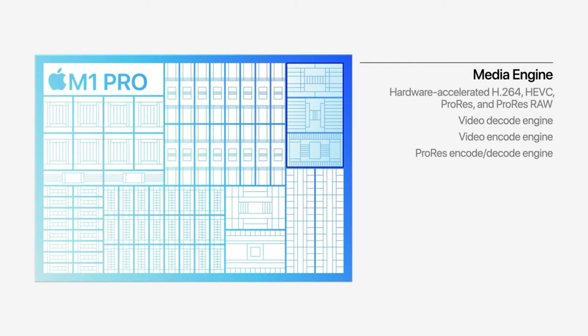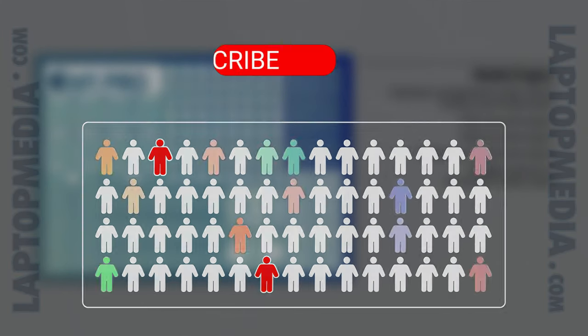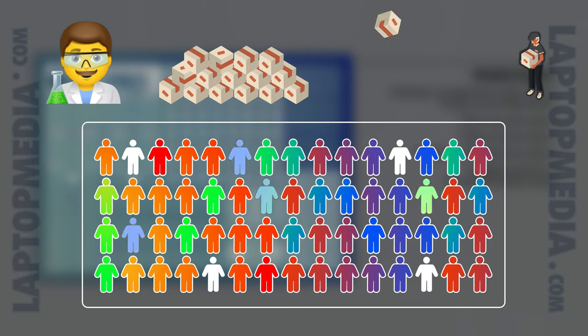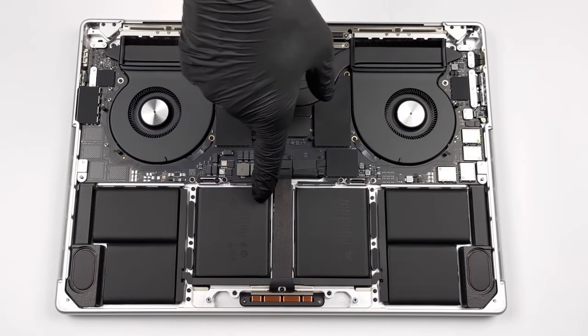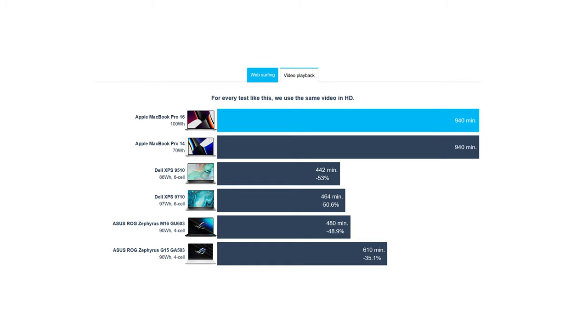This task is made significantly easier since Apple has full control over the software, which allows for better integration of the hardware. Another advantage of that is the efficiency. Combined with the low-power M1 chips, the laptop manages to last for more than 22 hours of web browsing or nearly 16 hours of video playback. This is absolutely groundbreaking.